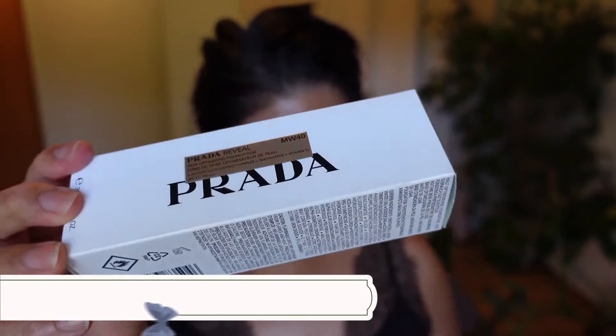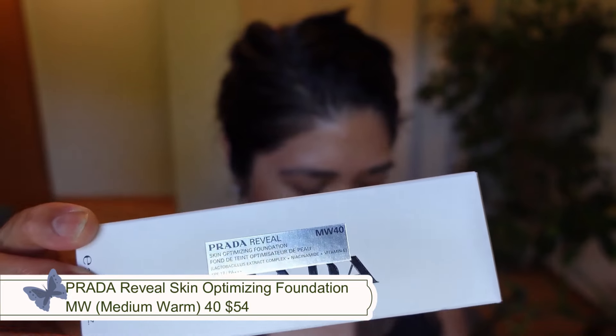I ended up getting two mattes — one in the hyper matte and one in the soft matte — and two palettes: the green one and the purple one. For foundation I couldn't figure out the right shade; I got medium warm 40 and then medium W50. It ended up being cheaper to buy from Selfridges — I paid £50 per year for free shipping, though you still get hit with import taxes and fees.